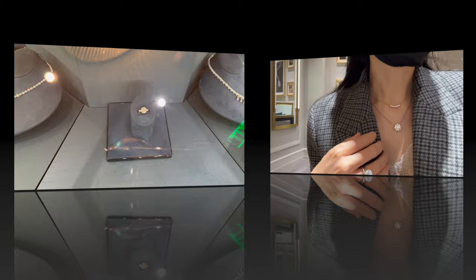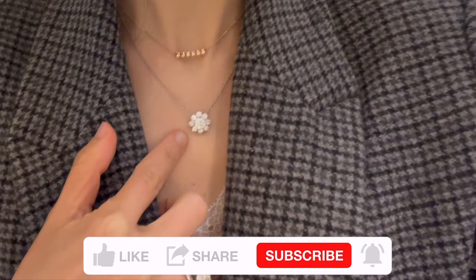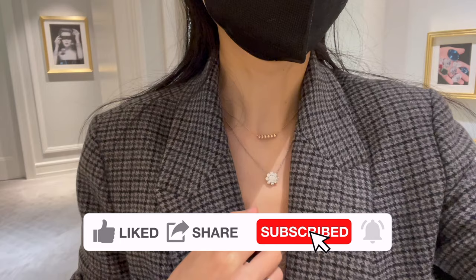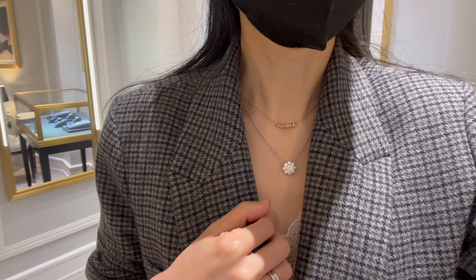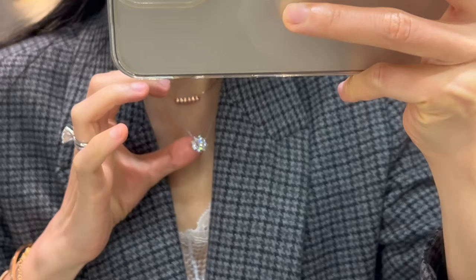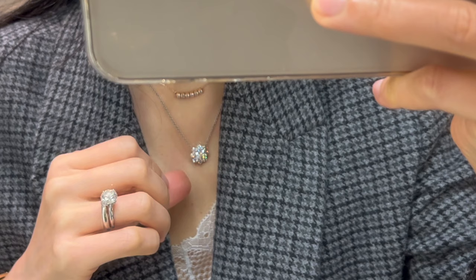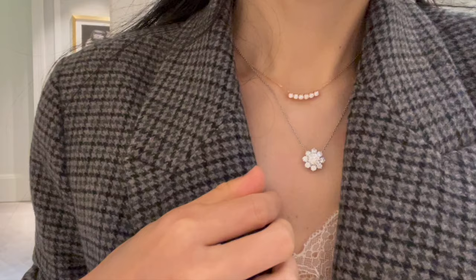I tried on this diamond Sunflower pendant in the medium size — there's also a smaller and a larger size available. You can see nine round brilliant diamonds here; the center stone is 1.05 carats, and including the small diamonds on the side, the total weight of this necklace is about 2.24 carats, set in platinum. Harry Winston says no two diamonds are alike, so each diamond's carat weight and stone quality varies slightly from piece to piece. This particular one is currently retailing for $45,000.